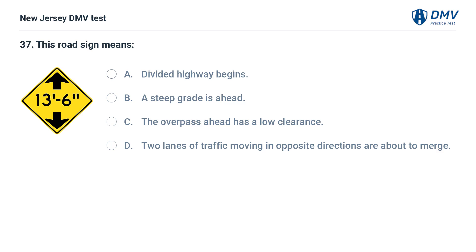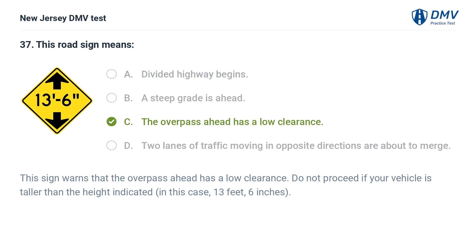This road sign means: A. Divided highway begins. B. A steep grade is ahead. C. The overpass ahead has a low clearance. D. Two lanes of traffic moving in opposite directions are about to merge. Answer: C. The overpass ahead has a low clearance. This sign warns that the overpass ahead has a low clearance. Do not proceed if your vehicle is taller than the height indicated — in this case, 13 feet, 6 inches.